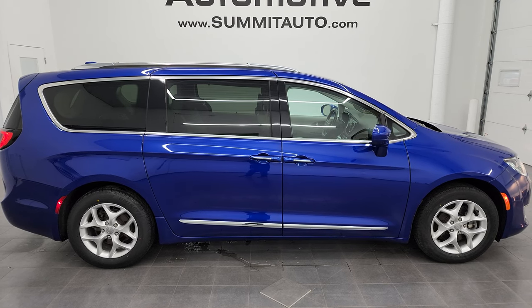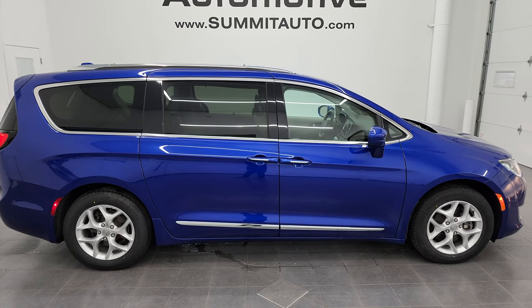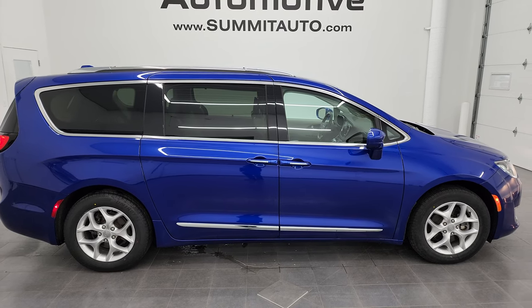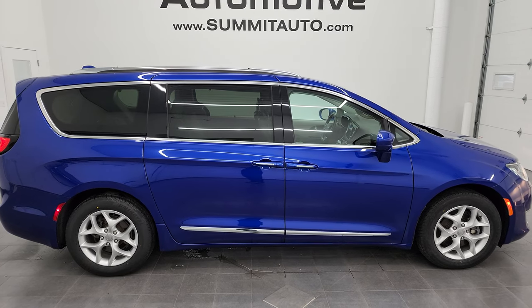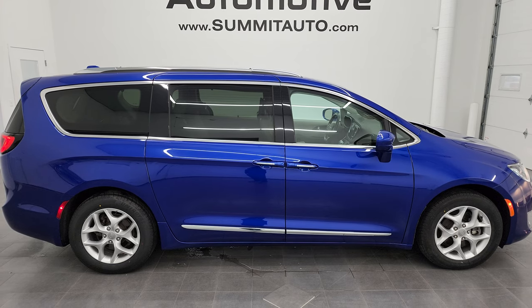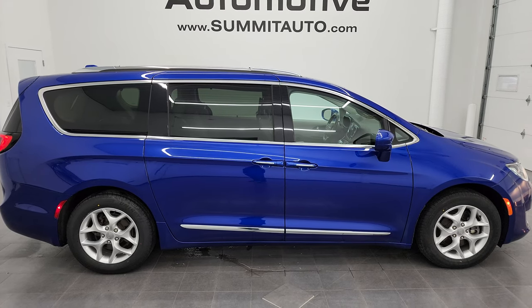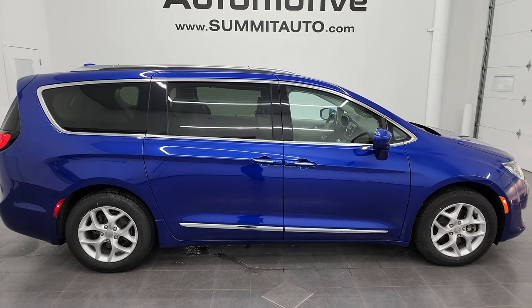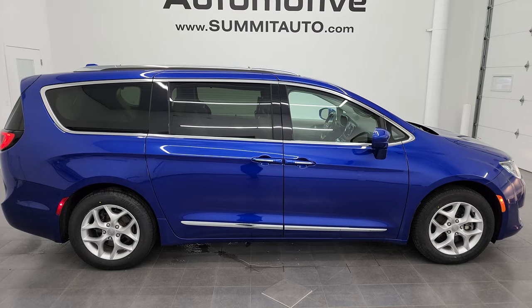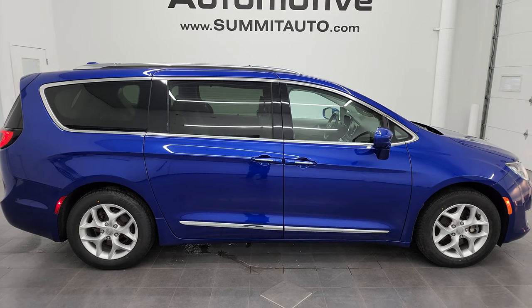In a second you'll see a link to subscribe to my YouTube channel in the upper left, more Chrysler Pacifica minivan vehicles in the upper right, a link to this vehicle on our website in the lower left, and one of our latest YouTube videos in the lower right. We're super excited to help you with this ultra-clean 2020 Chrysler Pacifica Touring L Plus in ocean blue metallic. Thanks again for checking out the video — remember to like, subscribe, and share on the YouTube channel. I really appreciate it.